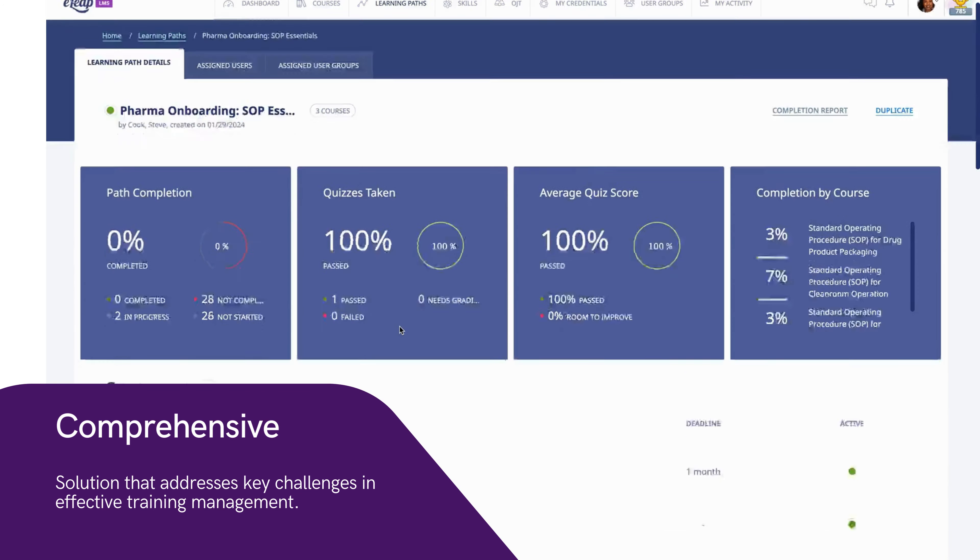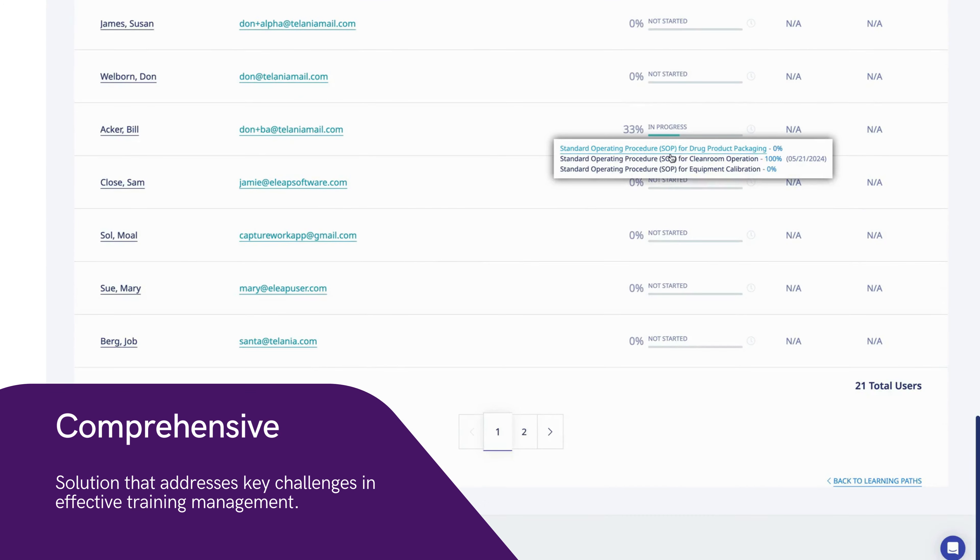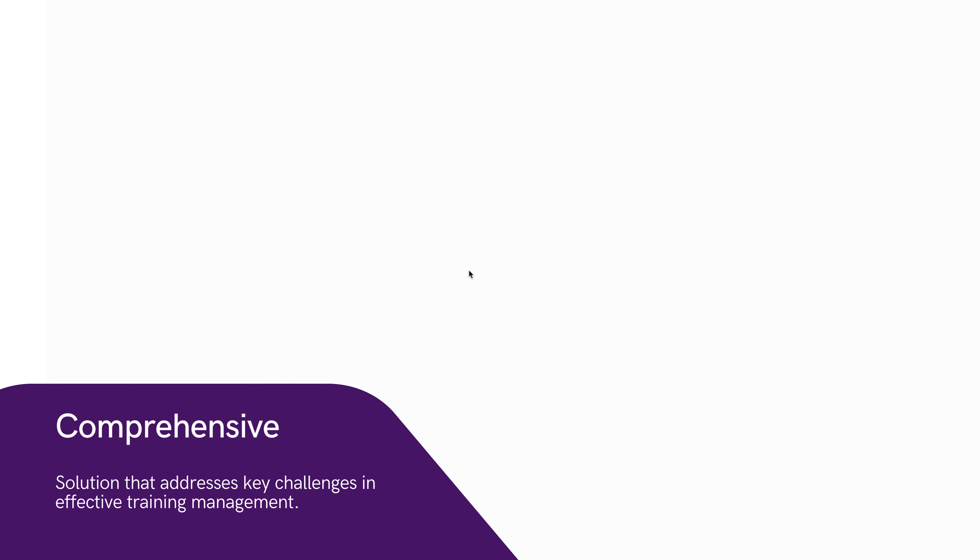First, we simplify and streamline training management. Our intuitive system helps organize and track training sessions, reducing administrative burdens.